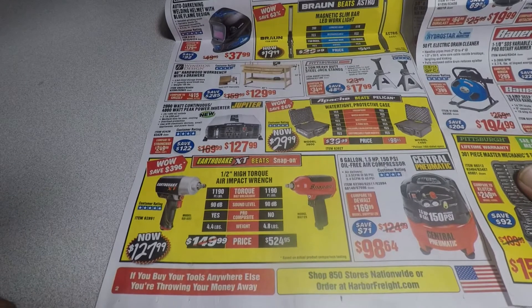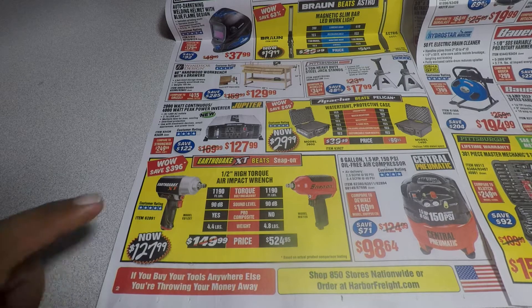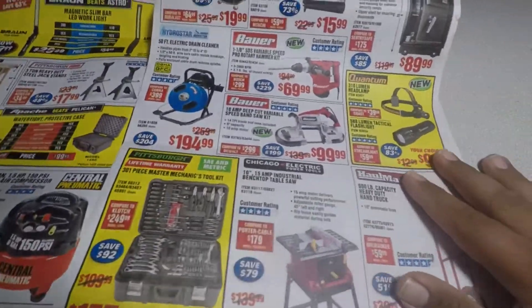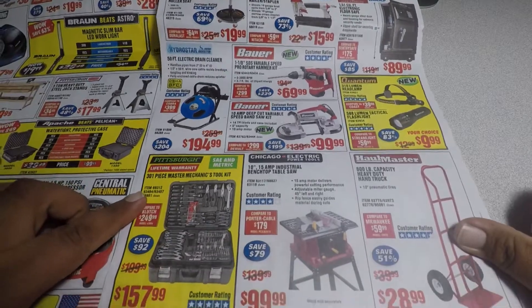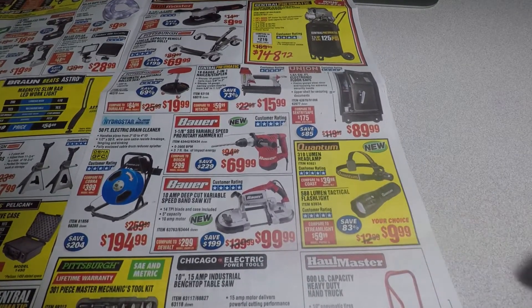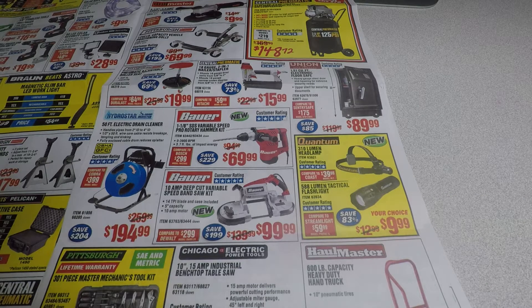Here's a high-torque impact wrench for $127.99 — it's compared to a Snap-on. I haven't used it so I can't tell you if it's a good price. I heard good things about these flashlights — 588 lumens and they're pretty bright — for $9.99, that's a good deal. The only downside is you have to put in batteries. The LED bar light I showed earlier is rechargeable, so you don't have to keep buying batteries for that one.